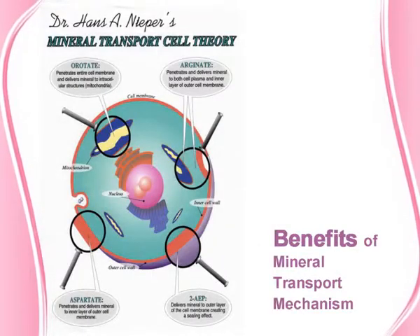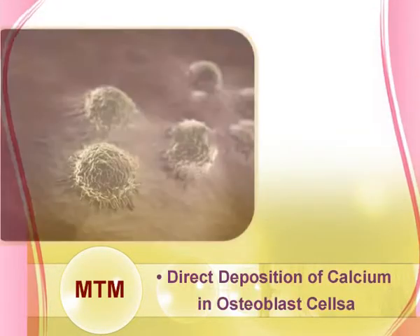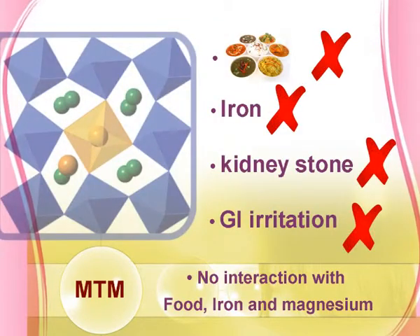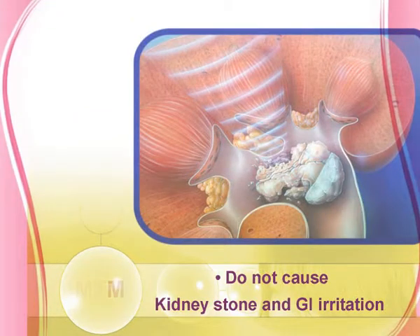Benefits of the Mineral Transport Mechanism: 95% absorption provides better bioavailability of calcium. Direct deposition of calcium in osteoblast cells. No interaction with food, iron, and magnesium. Does not cause kidney stones and GI irritation.